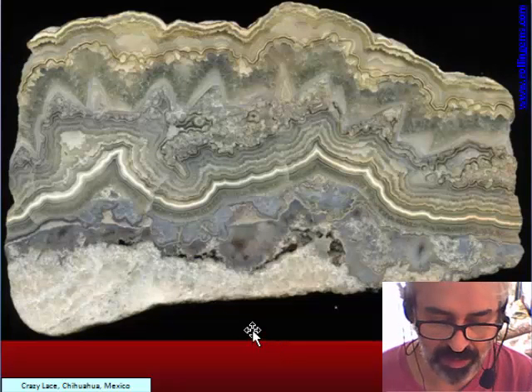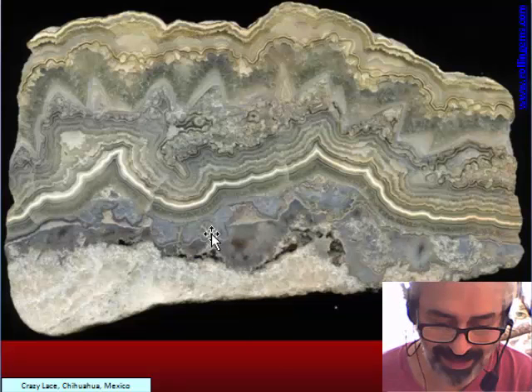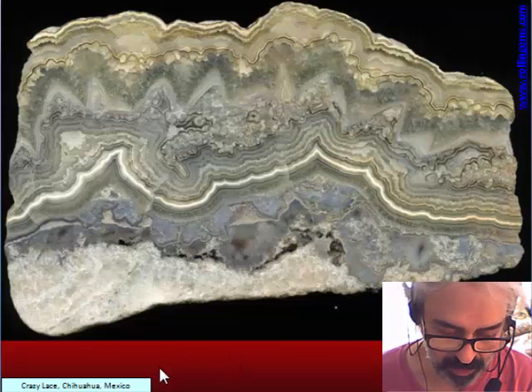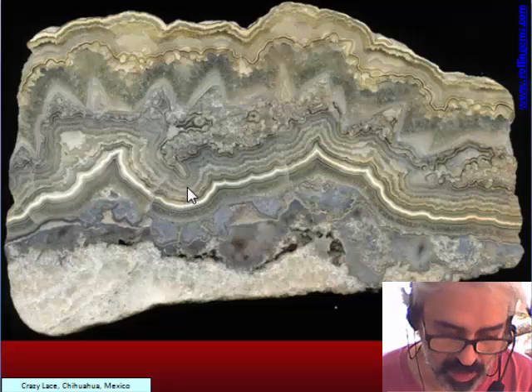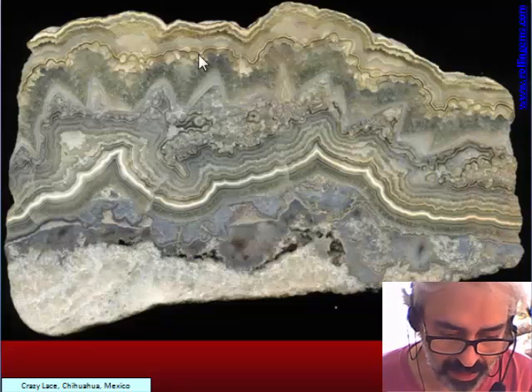This is one of the typical lace agates — it is crazy lace. This is very famous because the production is very high. As we see, it is an alternation of chalcedony with some quartz, and there are some bands of dog-toothed calcite and also aragonite here.